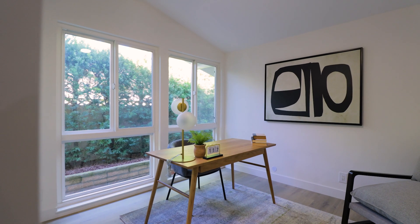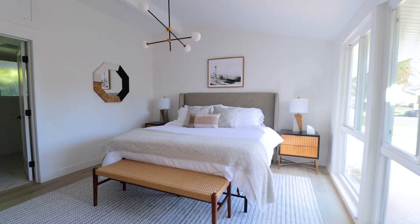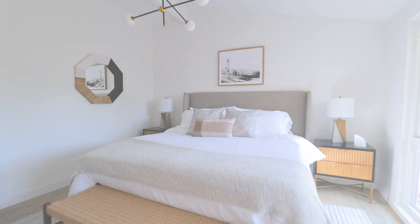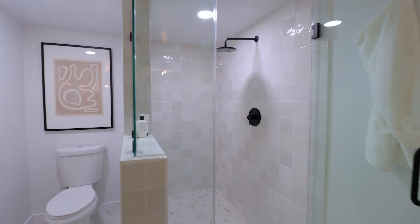All three bedrooms have beautiful floor-to-ceiling windows to provide more light than you can imagine. The master suite includes a big walk-in closet and a master bathroom with dual vanities, black finishes, and a big walk-in shower.